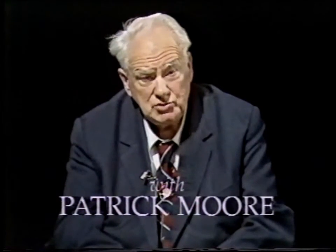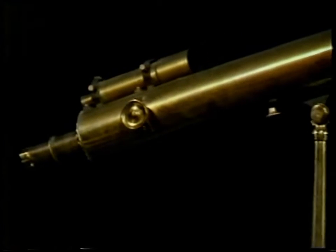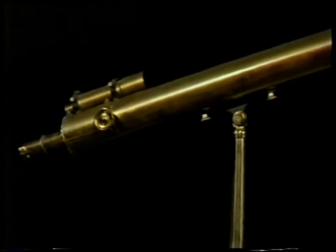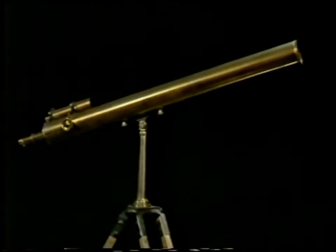Good evening. I am sure that you must have used a telescope at some time or other. Astronomical telescopes come in two kinds. First of all, we have refractors. Here is a refractor — in fact, the very first telescope I ever had, a long time ago. It collects its light by means of a glass lens, or object glass, and this one has an object glass three inches across.